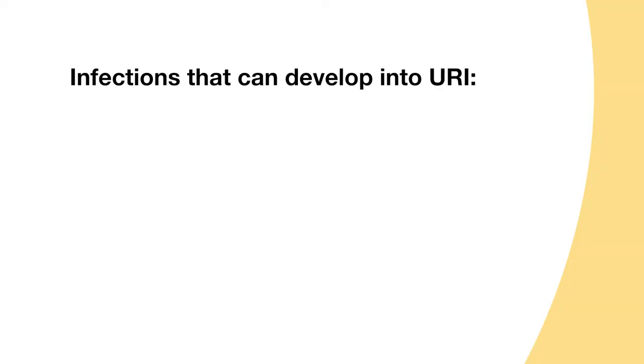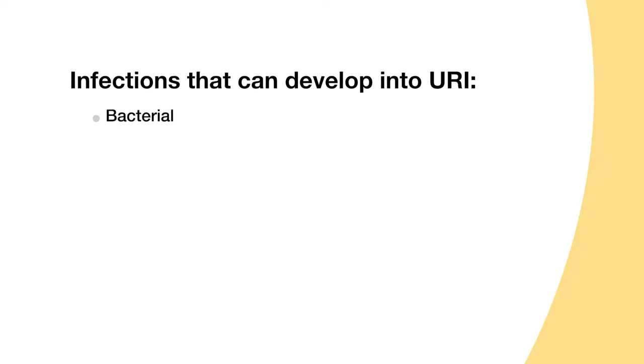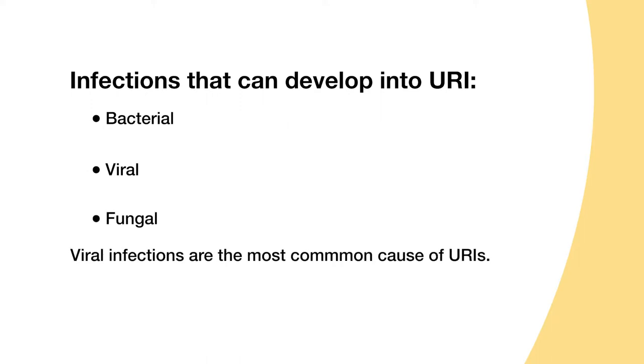A viral respiratory infection is typically in the upper airways — the throat, the nose — and sometimes the ears can be affected as an effect of the illness. It can involve the chest as well and worsen into other conditions. There are multiple types of illnesses that can cause upper respiratory infections, ranging from bacterial to viral to fungal. The most common is the viral.